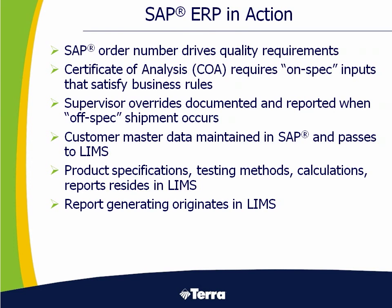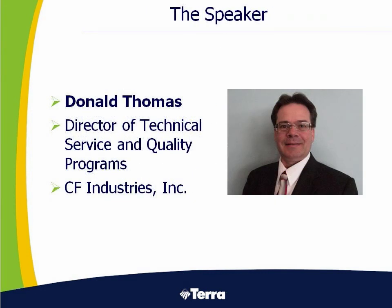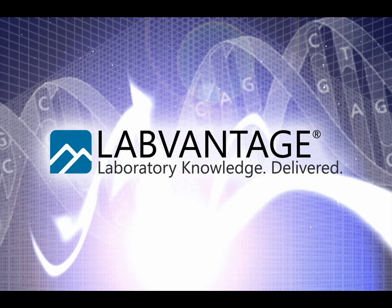The customer master data is maintained in SAP, and that's pushed to LIMS as required. All product specs, test methods, and calculations all reside in LIMS.